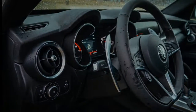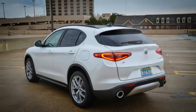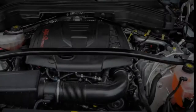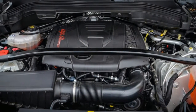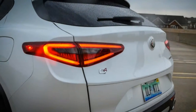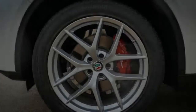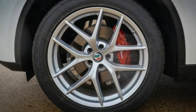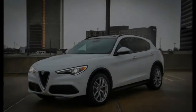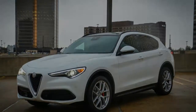That lightness didn't translate to greater fuel economy in our testing, however. Our car's 19 mpg observed figure was 3 mpg less than its EPA city estimate and toward the lower end of the compact ute segment. Its 26 mpg performance on our 75-mph highway fuel economy loop came up 2 mpg short of its highway rating. For reference, the all-wheel drive Giulia we previously tested weighed 377 pounds less and managed 23 and 32 mpg in the same measures.